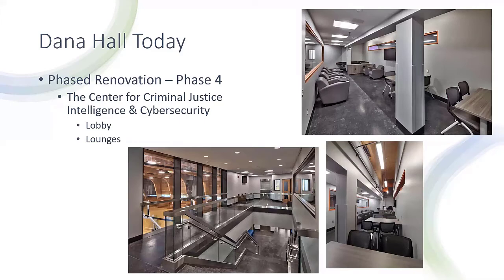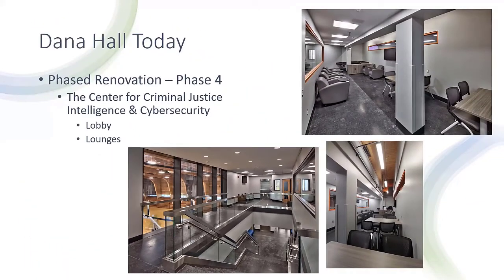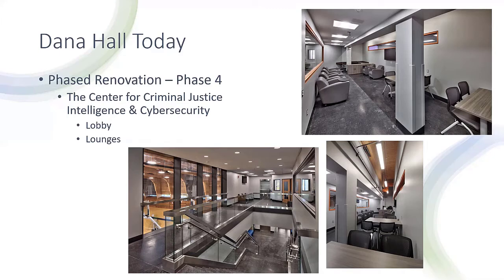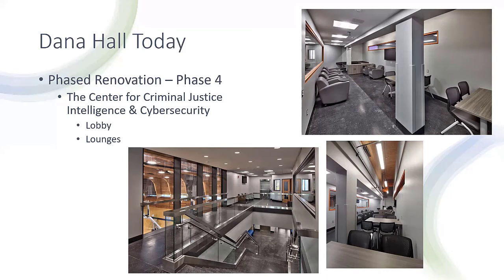With the university police located at the first floor, the Center for Criminal Justice Intelligence and Cyber Security has taken possession of the entire second floor of Dana Hall. Key to establishing the center was to create an entrance and sense of place. With their previous home in Payson Hall, the department was fragmented and did not have a true identity. Upon entering Dana Hall, the entrance lobby provides access to faculty offices at the far end of the lobby, but also incorporates casual seating areas and a formal study lounge. Visibility to all spaces reinforces an openness and provides students within the department a specific space to work and socialize.